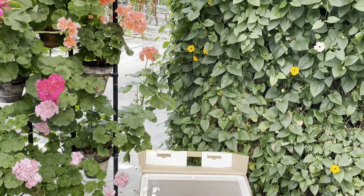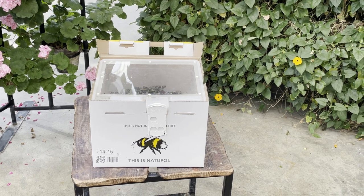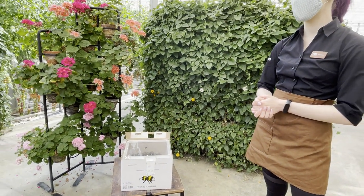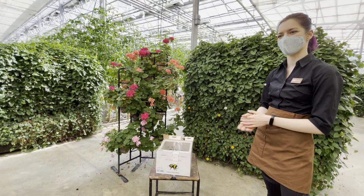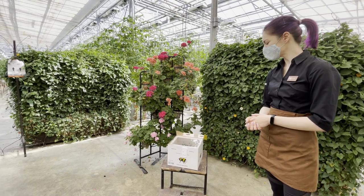The queen lays eggs and a new generation hatches, but it is mostly male bumblebees, and they don't really pollinate flowers. It's mostly the females that do this work — the males' job is to find a new queen, which isn't efficient for us. So we always have to change the box to get new female bees to work here.